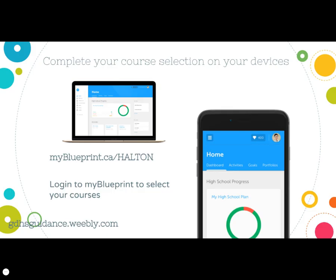Course selection is completed in MyBlueprint. Students need to log into their MyBlueprint account at myblueprint.ca.halton and add their grade 11 courses to their high school plan. When course selection is open, students will see a blue review course selection button followed by a green submit button. If you have any questions about the course selection process, please visit the Guidance Department website at gdhsguidance.weebly.com for additional resources, handouts, course descriptions, and instructions for course selection. Thanks for watching.